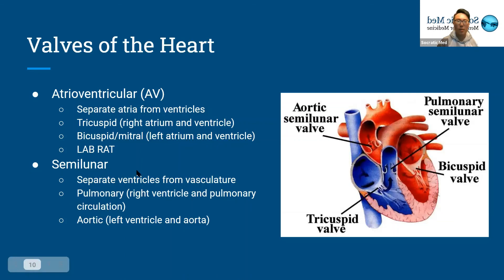The semilunar valves separate the ventricles from the vasculature. On the pulmonary side, the pulmonary valve separates the right ventricle from the pulmonary circulation, and the aortic valve separates the left ventricle from the aorta.